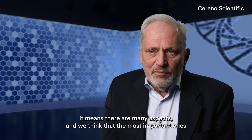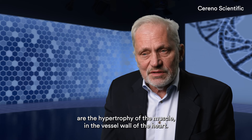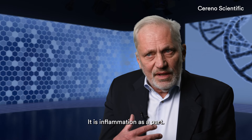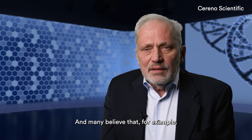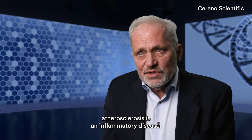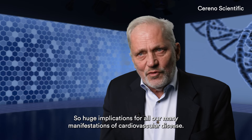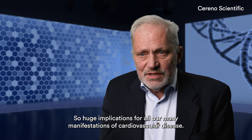Cardiovascular remodeling is a very broad term — it means many aspects. We think that the most important ones are the hypertrophy of the muscle in the vessel wall or the heart, fibrosis, and inflammation as a part. And many believe that, for example, atherosclerosis is an inflammatory disease. So that's usually huge implications for all the many manifestations of cardiovascular disease.